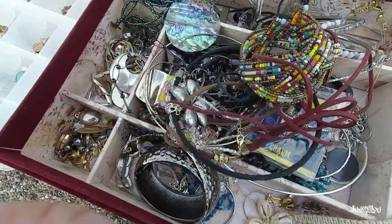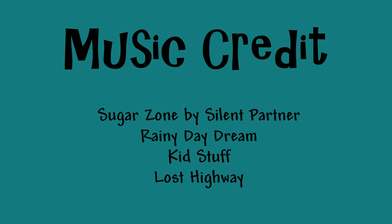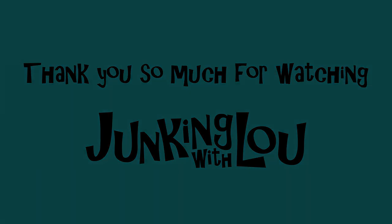And this is Lou from Lou's Antiques saying goodbye from the Flat Rock Historical Flea Market in Flat Rock, Michigan. I'll see you again.